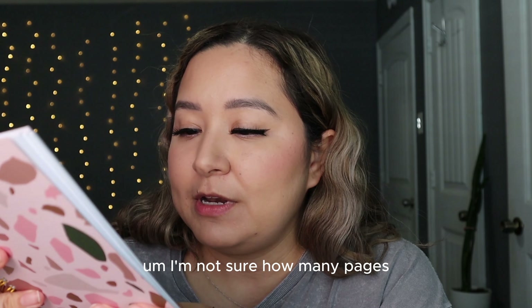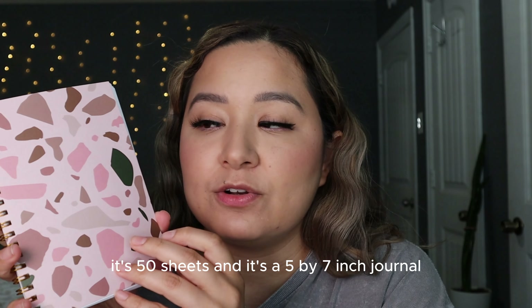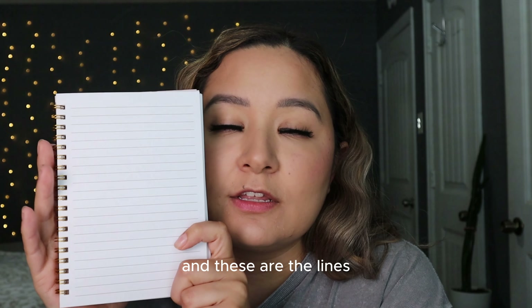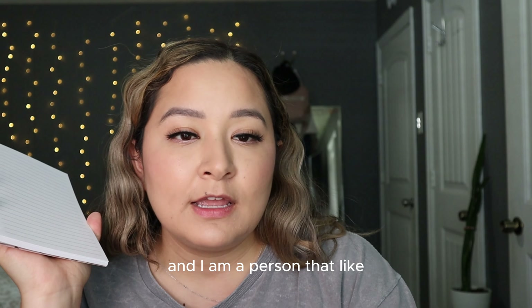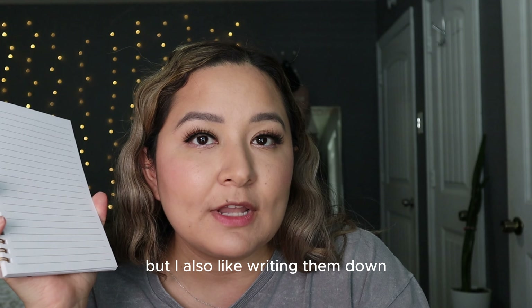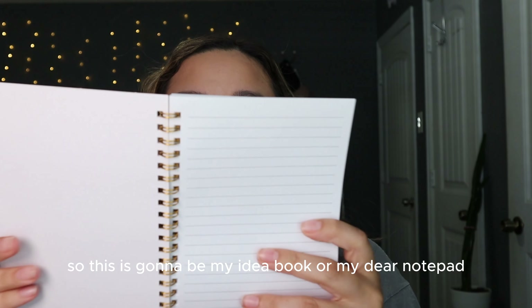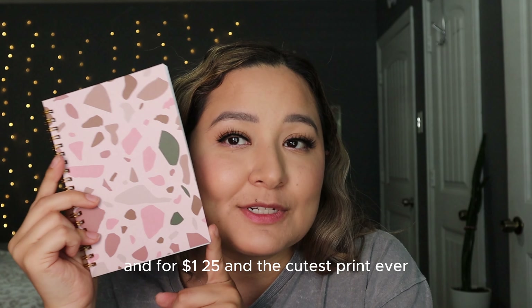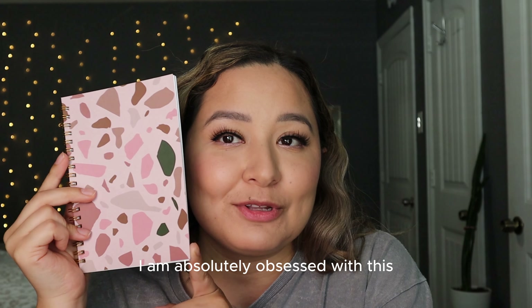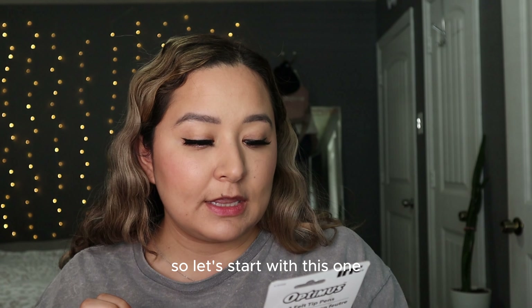Another product I came across is this beautiful little notepad. It's 50 sheets and it's a five by seven inch journal. I do use my phone for notes, but I also like writing ideas down the moment I get them. This is going to be my idea notepad, and for $1.25 with the cutest print ever, I am absolutely obsessed with this.